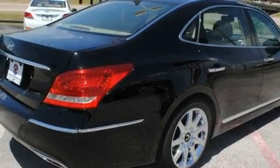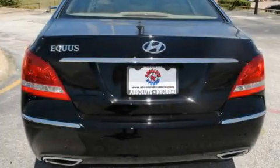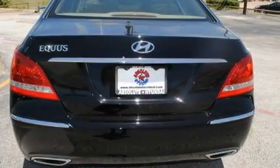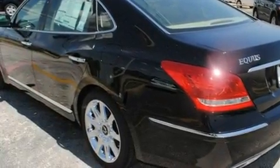Additional features include privacy glass, a low tire pressure indicator, traction control and stability control systems, speed sensitive volume controls, and a sunroof that enables you to fill the cabin with fresh air at the push of a button.